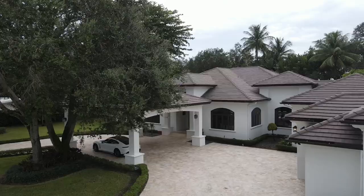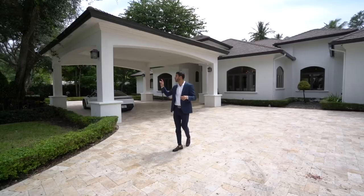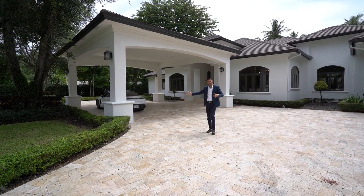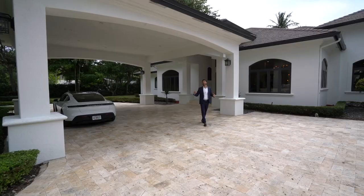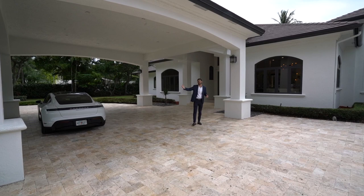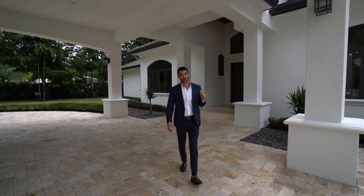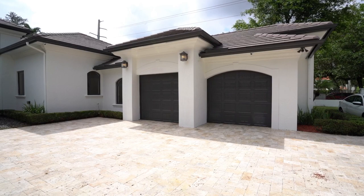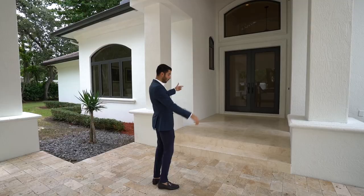When you enter, the entire property is completely gated with two gated entrances in the front. There's a beautiful entrance with oak trees all the way around, manicured flawlessly. You have a large porte-cochère here, and your front door neighbor just paid $9.3 million for their home earlier this year — so you're in good company. You also have a two-car garage and then this grand entrance. Let's walk in!